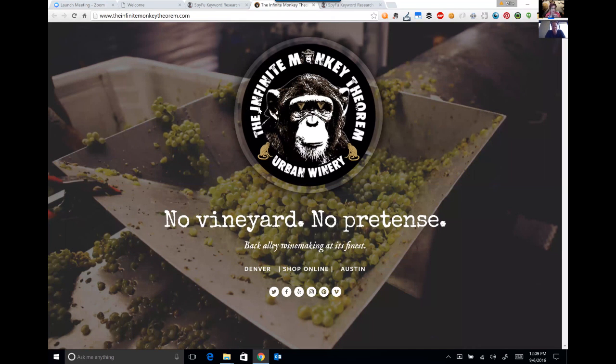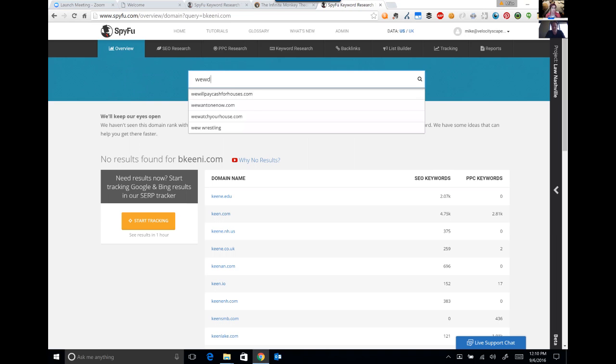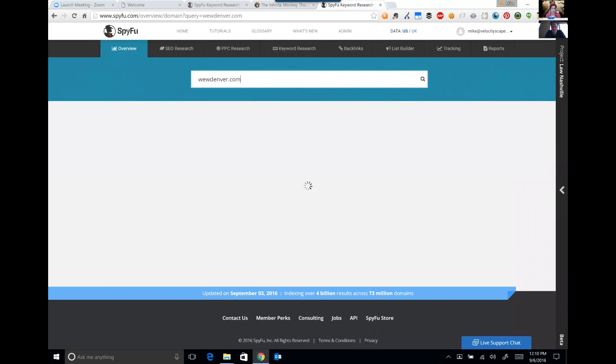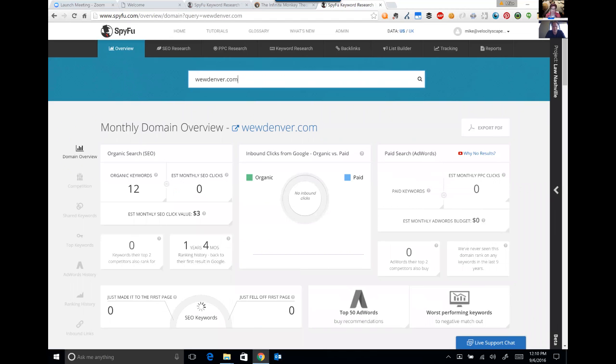It would actually be useful to go look at the site real quick. I'd love to know the backstory of Infinite Monkey Theorem — I'm sure there's a very interesting story there. Okay, so it's a winery — an urban winery! That's hardcore. And let's have a look at this other one real quick. Corey, what was the other domain? That's right — wewdenver.com.